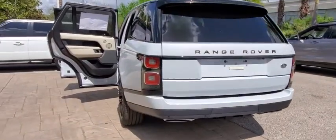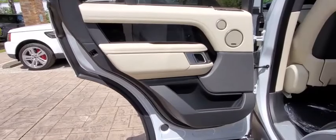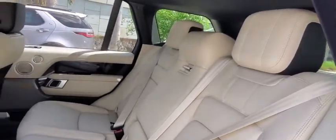Bluetooth, leather wrapped steering wheel, power steering, adjustable steering wheel, keyless start, cruise control, hard disk drive media storage, and auto dimming rear view mirror.